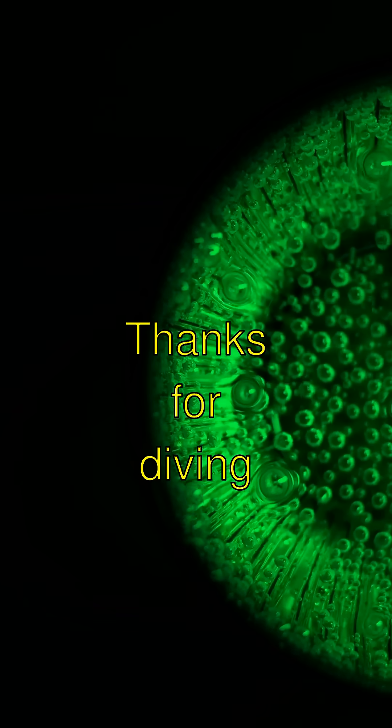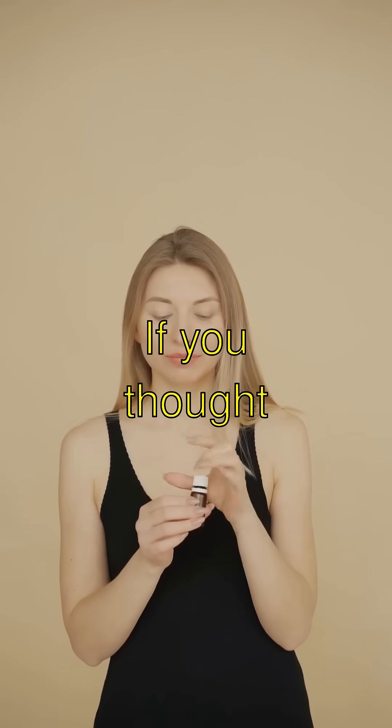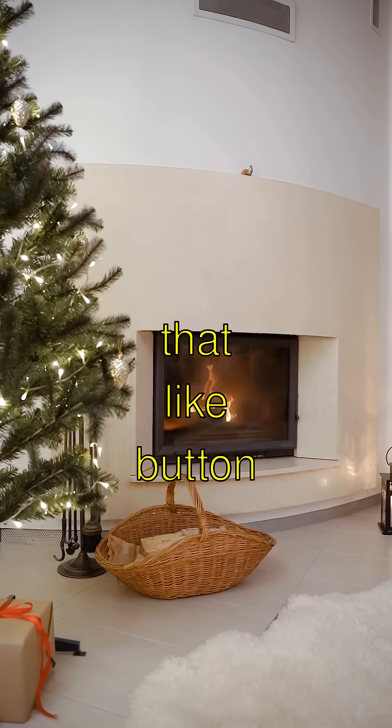Thanks for diving into the magic of bioluminescence with me. If you thought it was as dazzling as I did, make sure to smash that like button and subscribe to see more cool stuff.